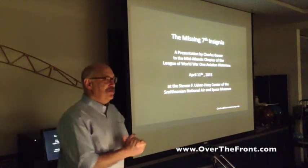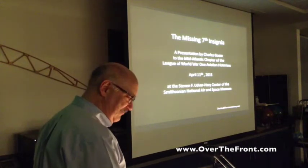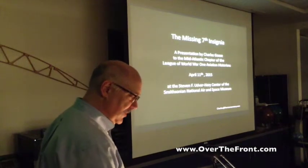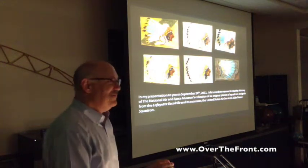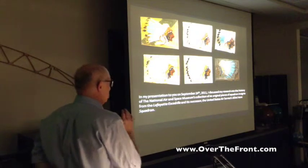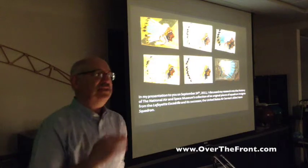My presentation is called 'The Missing Seventh Insignia.' Back in 2011, I presented to you on the six insignia of the Lafayette Escadrille and 103rd Aero Squadron in the national collection.